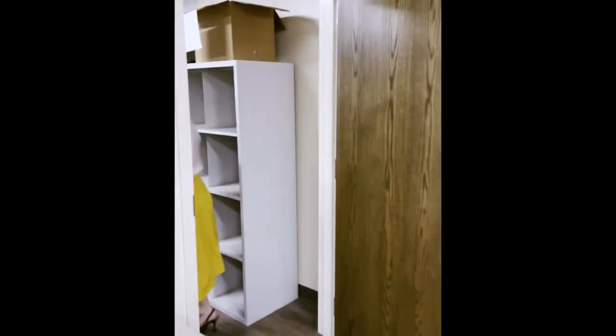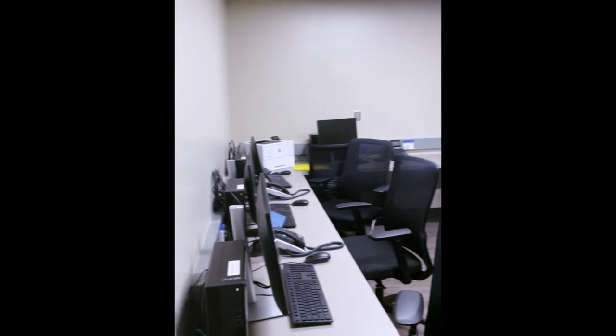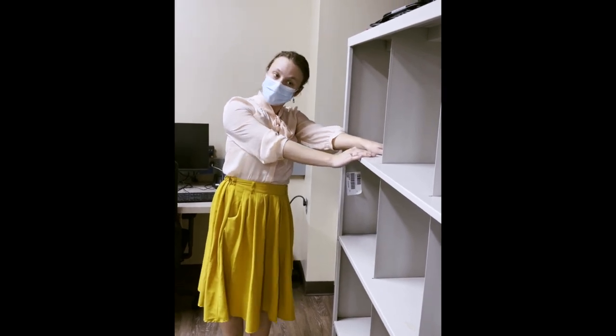Go Bills! Over here we have even more charting space, and we have little cubbies for everybody's backpacks and various items they bring that they may not want to carry around all day long.